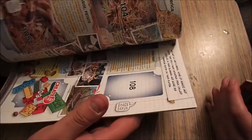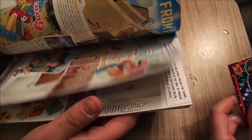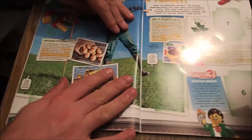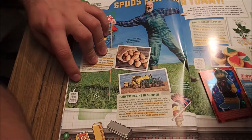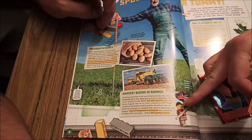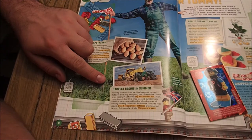As this goes on I think we'll put them in as we go more. So the first one's number four. Number four. Numero quattro. Whoa dude, these spuds sound awesome! So you need to read a bit about spuds. That bit goes with three, it'll be that one. Harvest begins in summer — well, it depends what you're harvesting. Growing potatoes is an exciting business. No, really. Potatoes are a very easy going kind of vegetable — well, unless you've got a potato bite.